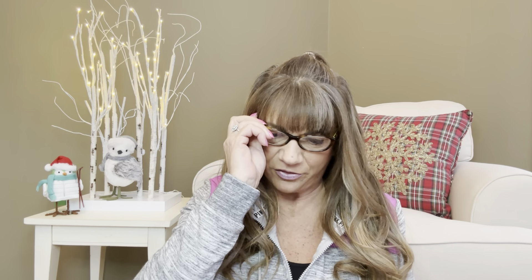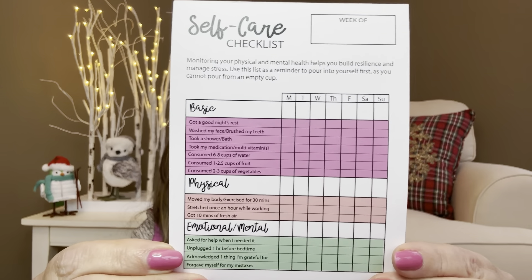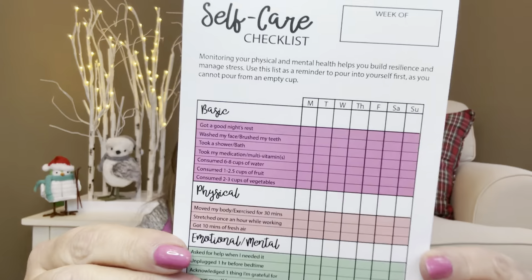Our first item is some type of a self-care checklist. 'Monitoring your physical and mental health helps you build resilience and manage stress. Use this list as a reminder to pour into yourself first, as you cannot pour from an empty cup.' It looks like there's a whole stack — they are on a pad. It says 'week of' and then categories: Basic — got a good night's rest, wash my face, brush my teeth — going Monday through Saturday so you can check each one off. Physical, emotional, mental — things like 'asked for help when I needed it' and 'unplugged one hour before bedtime.' There's quite a few pages, and if you run out you can always copy them.